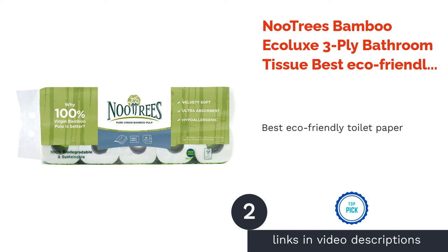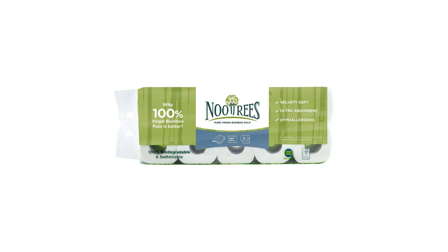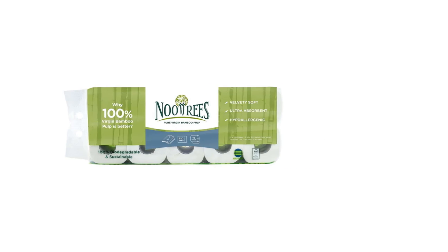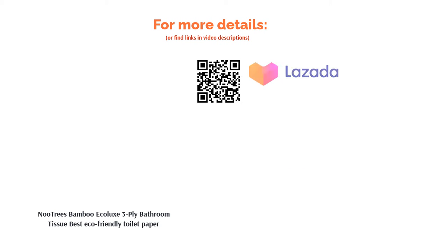The second product in our list is New Trees Bamboo Ecolux 3-ply bathroom tissue — best eco-friendly toilet paper. Did you know that toilet paper production is a contributor to mass deforestation? Make a change today by opting for bamboo-based toilet paper like this one from New Trees. Their hypoallergenic 3-ply toilet rolls are made from sustainably sourced virgin bamboo pulp.